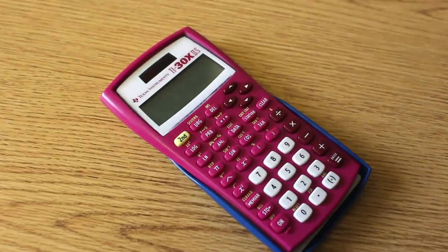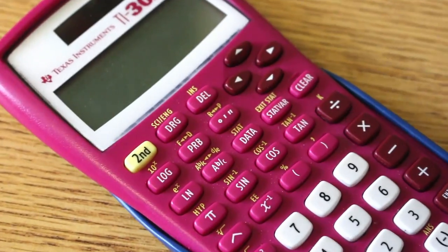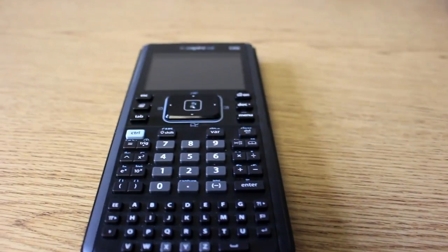I carry a scientific calculator for all my science classes. In my math classes I'm not allowed to use a calculator in class, so I don't carry one for those. However, for math homework we are allowed to use a calculator, so I keep a graphing calculator in my dorm room. I don't carry it around because it's expensive and I don't want it to get broken.